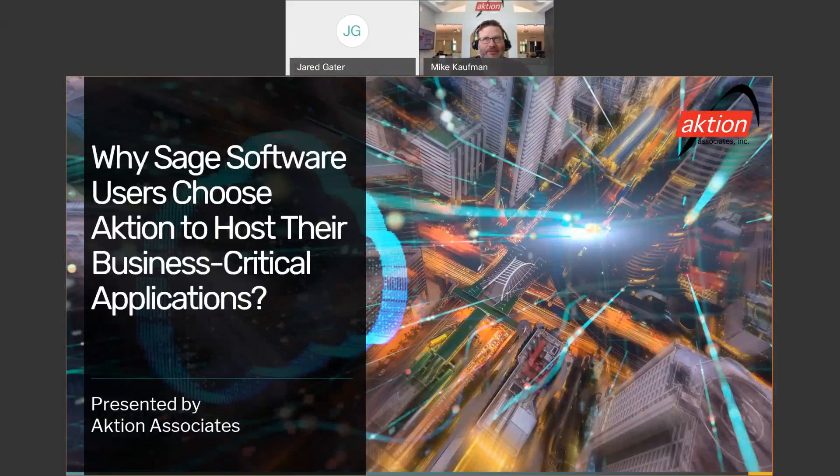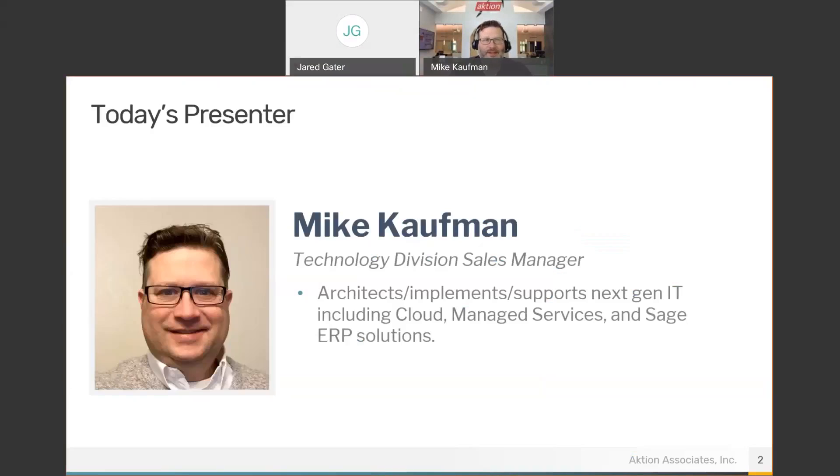Find out why Sage software users choose Action to host their business-critical applications. My name is Mike Kaufman. I'm the sales manager for the technology division here at Action Associates, and I've also served as the Action cloud and managed services practice manager.